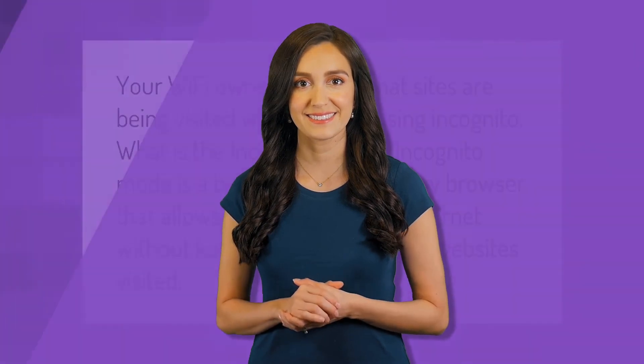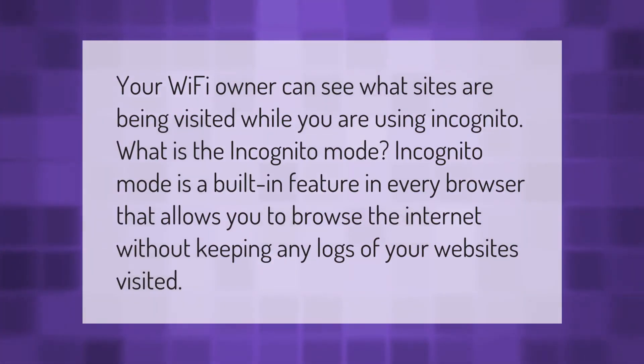Your Wi-Fi owner can see what sites are being visited while you are using incognito mode. Incognito mode is a built-in feature in every browser that allows you to browse the internet without keeping any logs of your websites visited. Thank you for watching — please subscribe and hit the bell notification.